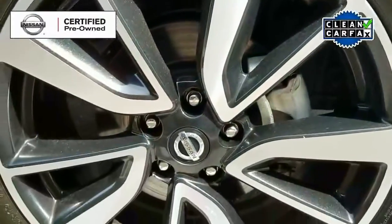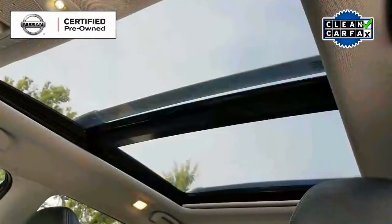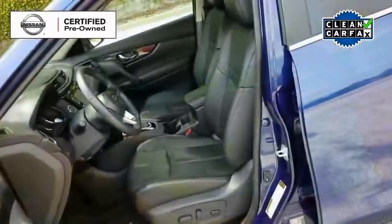External features include fog lamps, those beautiful alloy wheels, and of course we can't forget about that panoramic moonroof.